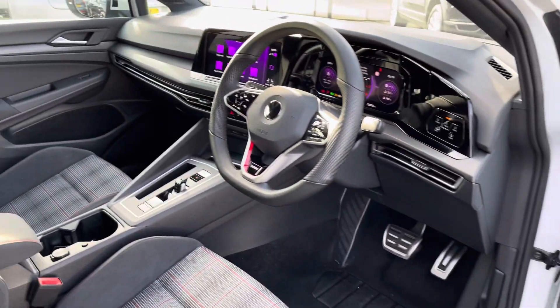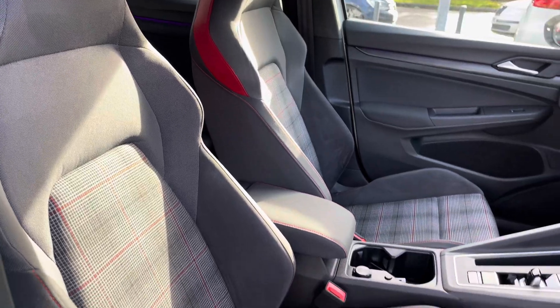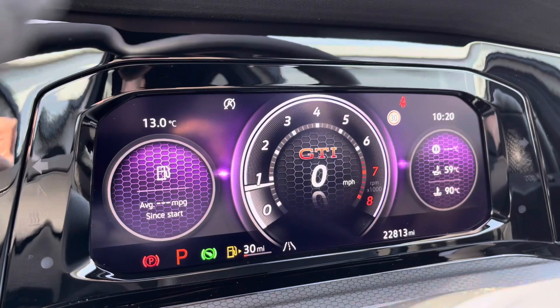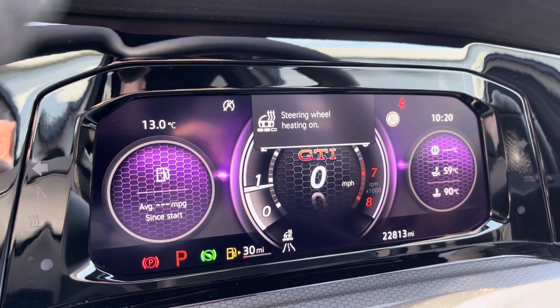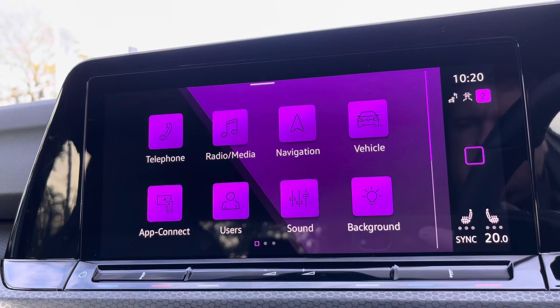At the front of the vehicle, you've got a leather-wrapped multi-function steering wheel with an adjustable centre armrest to keep you nice and comfortable at all times. Just behind the wheel, you've got a full digital display housing all your vital driving information, including a heated steering wheel as well — perfect for those cold winter mornings.